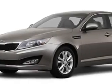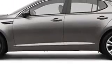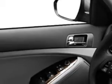Check out this titanium metallic 2012 Kia Optima EX, equipped with a four-cylinder engine and an automatic transmission. Enjoy this great car with features like MP3 player, leather upholstery, electronic stability control, cruise control, and satellite radio.